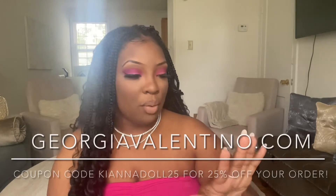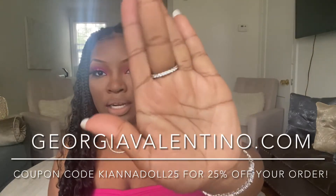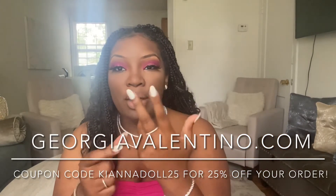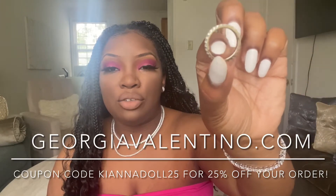I want to give a huge shout out to Georgia Valentino Jewelry. I'm wearing their eternity sterling silver ring — you can see it's got stones all the way around it, super pretty. I'm wearing it on my thumb. I'm an ambassador for their company and I'll leave their link in the description box below as well as a coupon code, so check them out if you're into sterling silver jewelry.